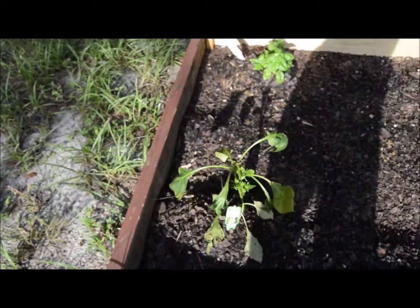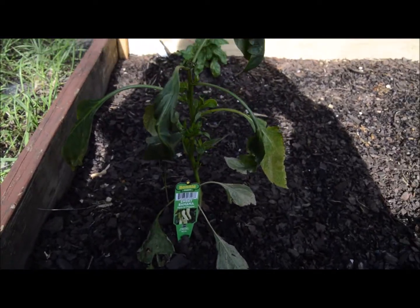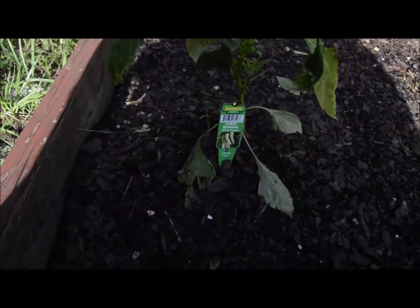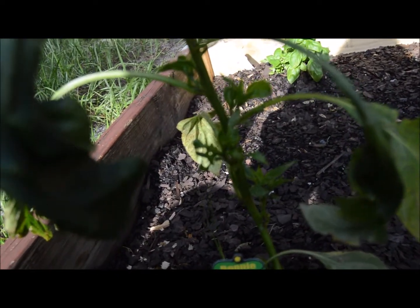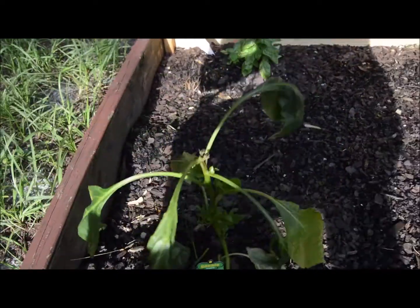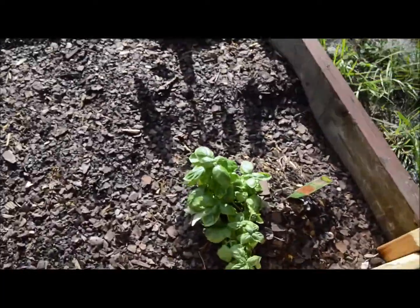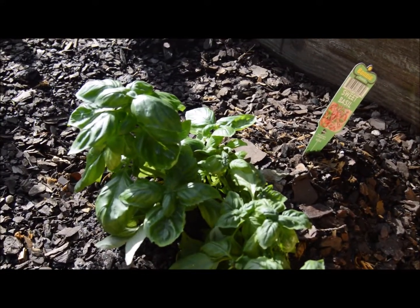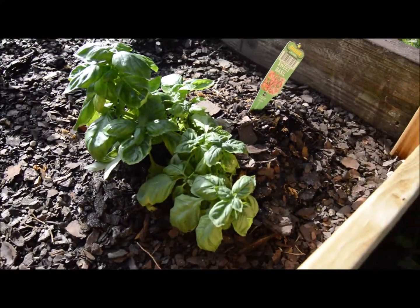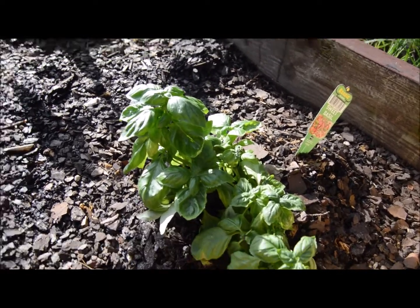Over here is the sweet banana pepper. However, it isn't doing so well, but it's growing - it's got some new sprouts coming off the side there, so I'm hoping for it. And the basil right here got trampled a couple of times by dogs and animals, but it is still growing okay, just a little bit sideways. So I think that it's going well.